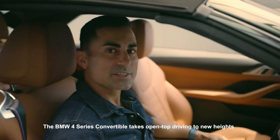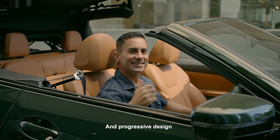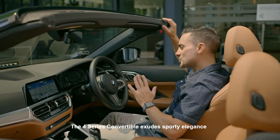The BMW 4 Series Convertible takes open top driving to new heights with its dynamic proportions and progressive design. The 4 Series Convertible exudes sporty elegance.